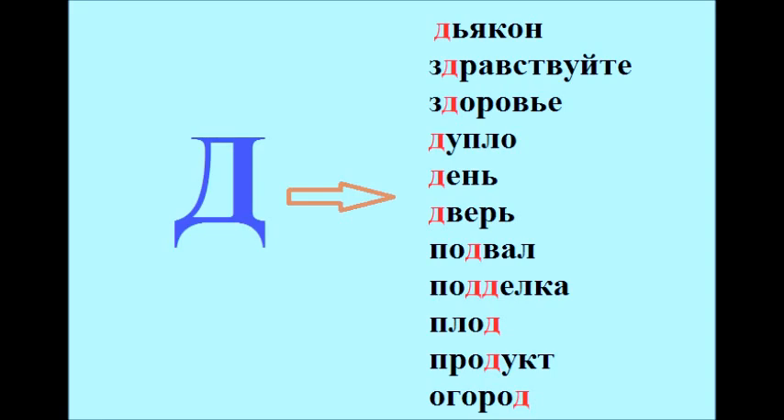Подвал. Подделка. Плод. Продукт. Огород.